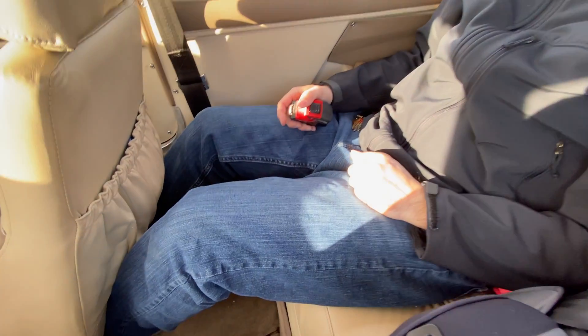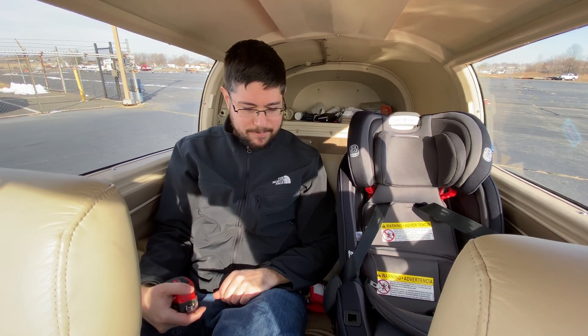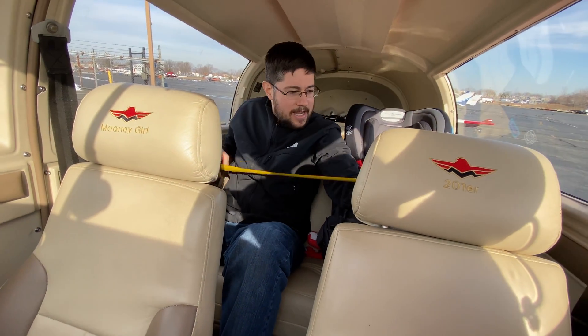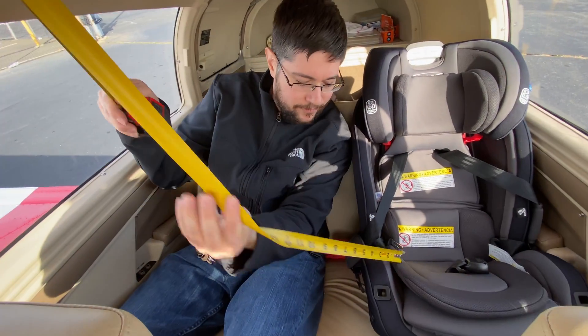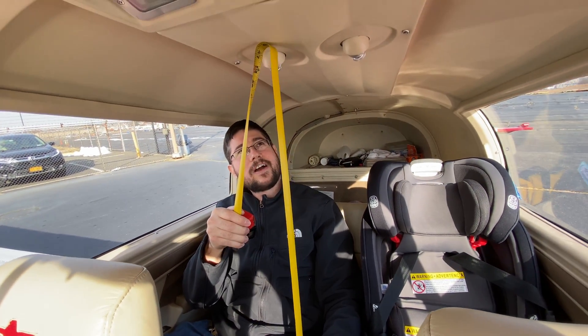I can put my feet a little bit underneath the seat and bring them up. Even with a car seat back here, which is about comparable to a petite adult, I have a decent amount of room to spread my legs. Taking a look at the rear width, we've got about 40 inches in the rear. In terms of height, it looks like it's about the same as in the front — 45 inches. So quite comparable spacing in the back. It is more comfortable in the front because of those extended footwells.